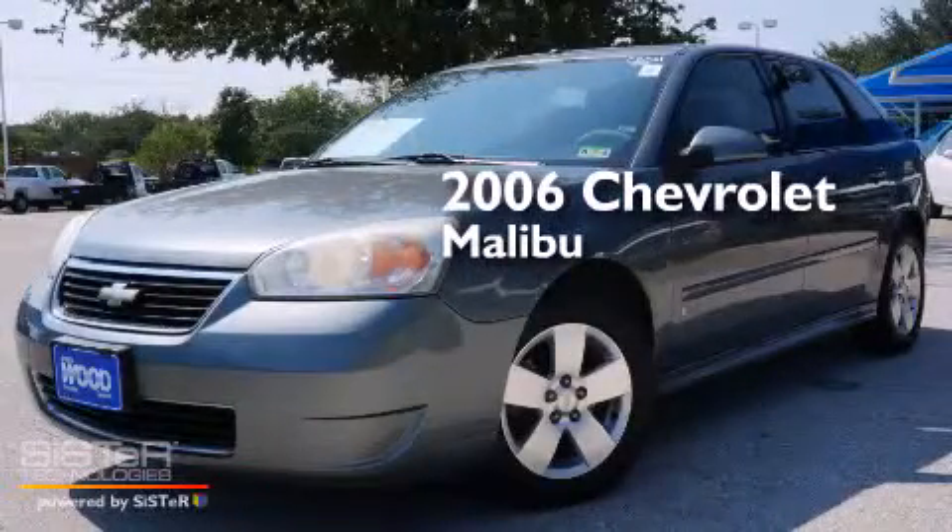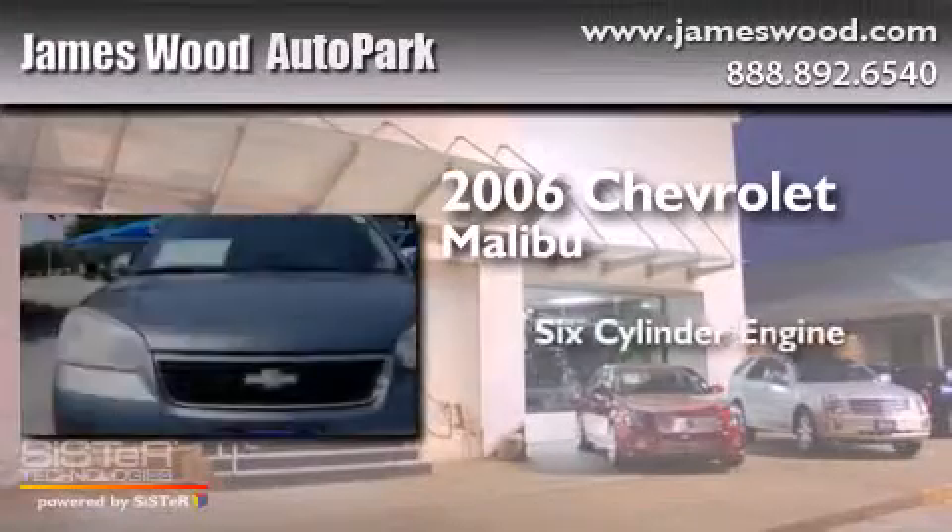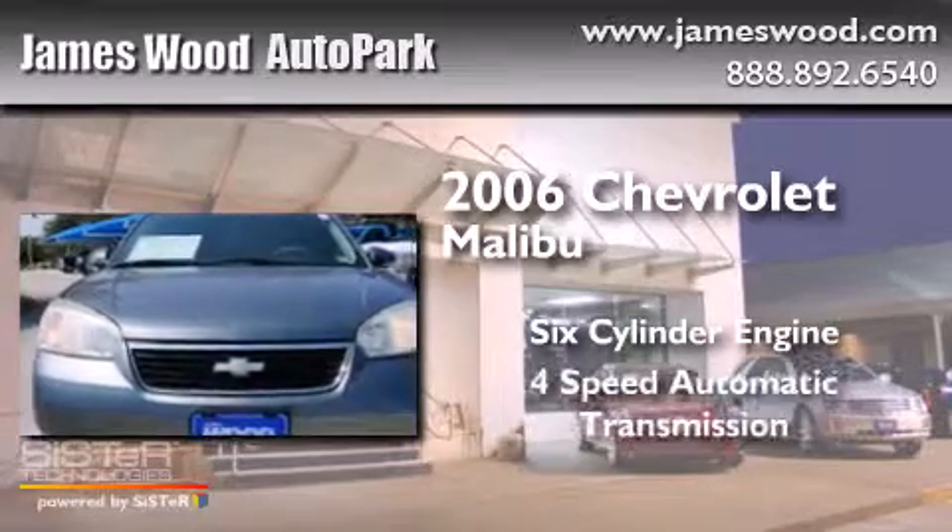This is a 2006 Chevrolet Malibu. It has a six-cylinder engine and a four-speed automatic transmission.